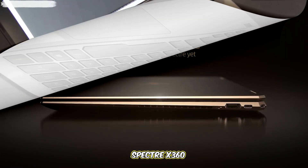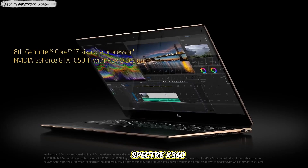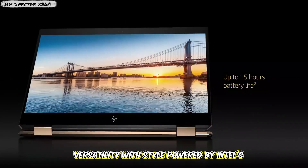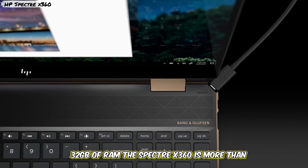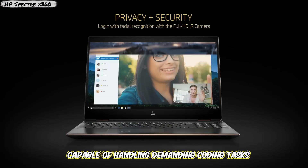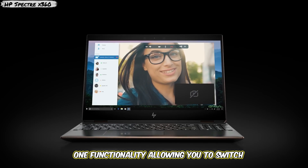Laptop 5: HP Spectre X360 2024. Rounding out our list is the HP Spectre X360, a 2-in-1 laptop that combines versatility with style. Powered by Intel's 13th-gen processors and featuring up to 32GB of RAM, the Spectre X360 is more than capable of handling demanding coding tasks.